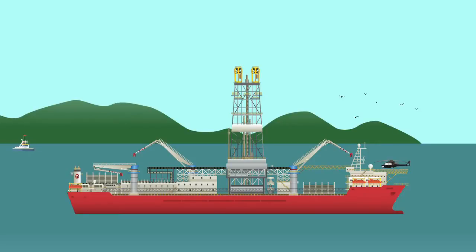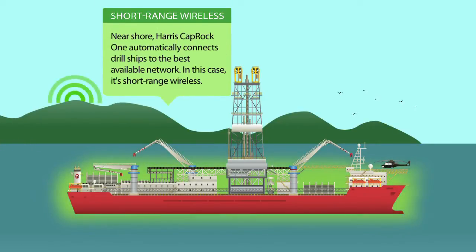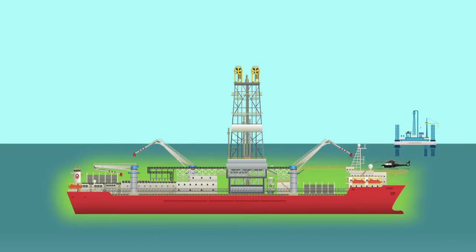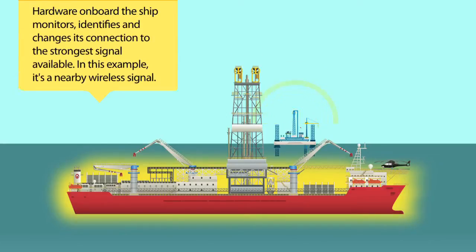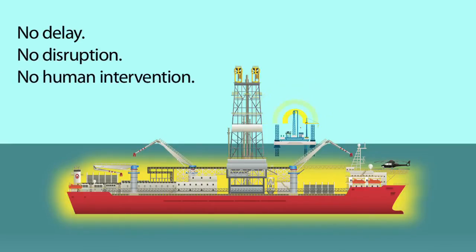Near shore, we see a drill ship operating close to the coastline. Harris Caprock 1 automatically connects the ship to the best available network — in this example, short-range wireless. As the ship moves further from shore and the original wireless signal fades, the Harris Caprock 1 hardware onboard monitors, identifies, and changes its connection to the strongest signal available — in this example, a wireless connection from a nearby platform. The switch is automatic: no delay, no disruption, no human intervention, and no manual reconfiguration whatsoever.